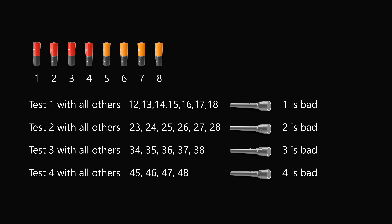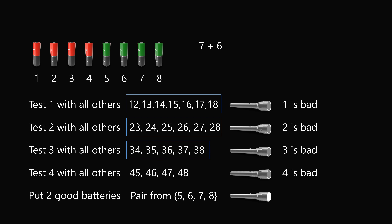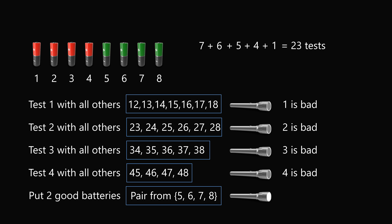Since we know we have 4 bad batteries and 4 good batteries, we do one final test: put any pair from batteries 5, 6, 7, and 8 into the flashlight — it will turn on. So how many tests have we performed? Testing battery 1 against all 7 others is 7 tests. Battery 2 is 6 tests, battery 3 is 5 tests, battery 4 is 4 tests, plus one final test. That's 7+6+5+4+1 = 23 tests. Something is better than nothing, but can we do better?